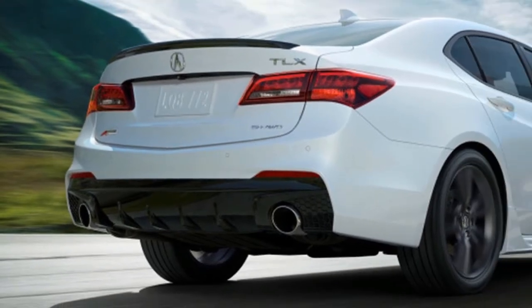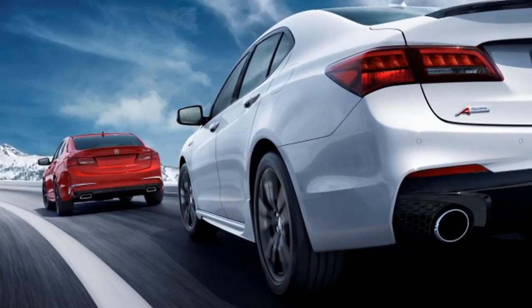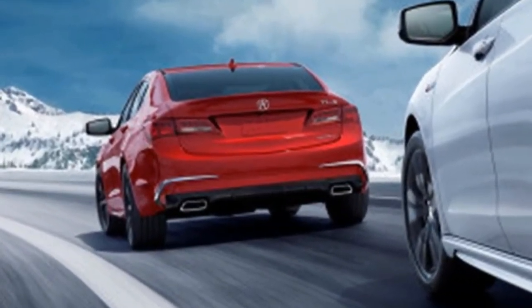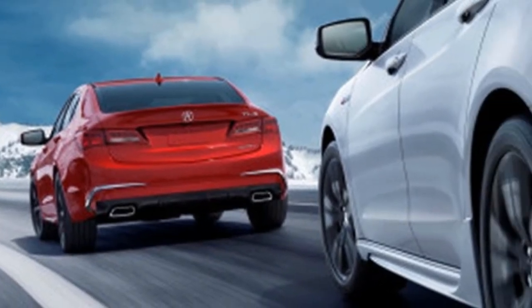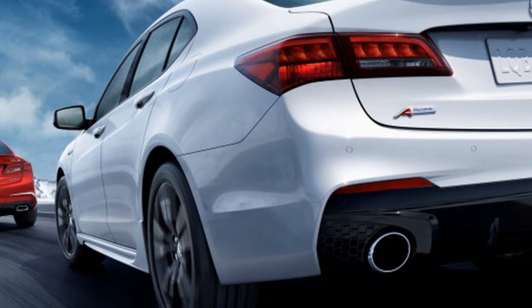Opting for the technology package on any V6 model also adds illuminated piping throughout the interior. The A-Spec does get a number of unique interior upgrades, though. It comes with more heavily bolstered seats available in red or black leather, accompanied by black Alcantara accents elsewhere, along with brushed aluminum-look trim and red illuminated piping. Unsurprisingly, A-Spec badges appear inside and out.